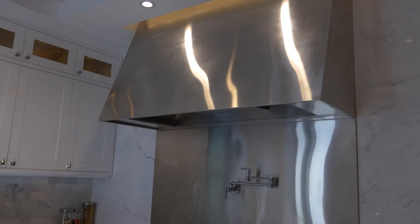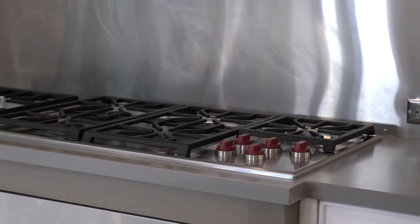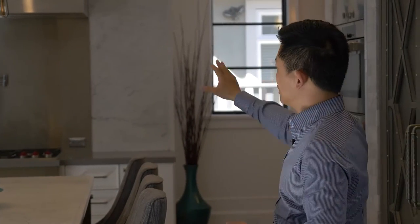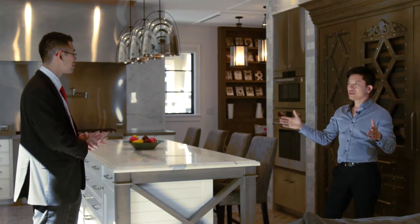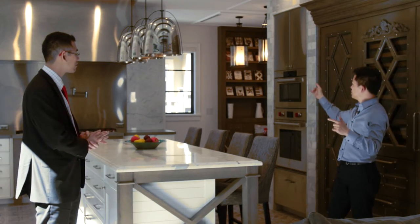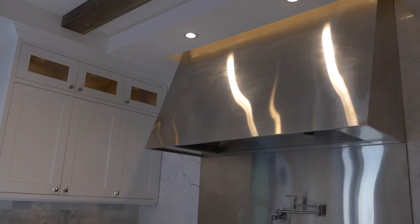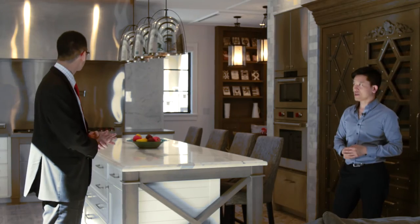The range itself is a Wolf range, a 36-inch Wolf range. But then I made it extra wide by adding a 15-inch wok burner beside it. Now the statement piece of this whole kitchen is the hood fan. We did a custom hood fan that is 60 inches wide — it's a stainless steel shroud that we fabricate ourselves to go over top of the hood fan.